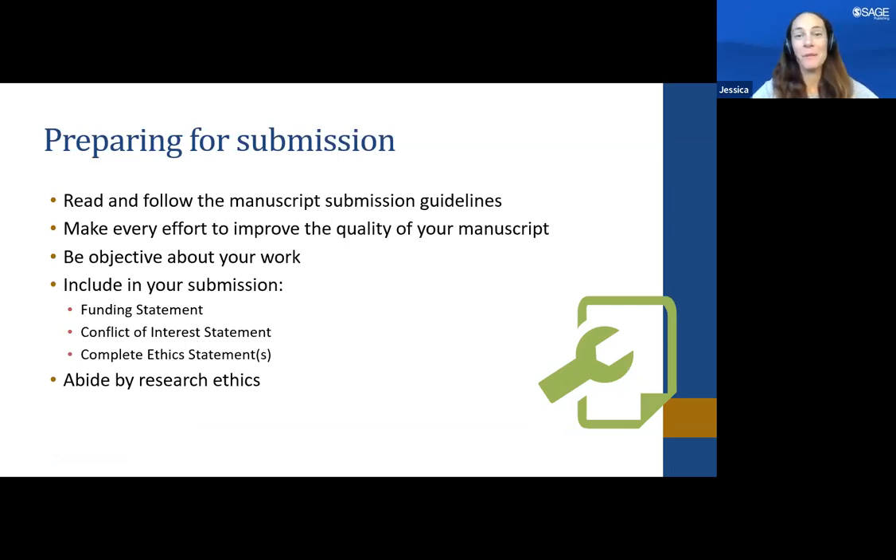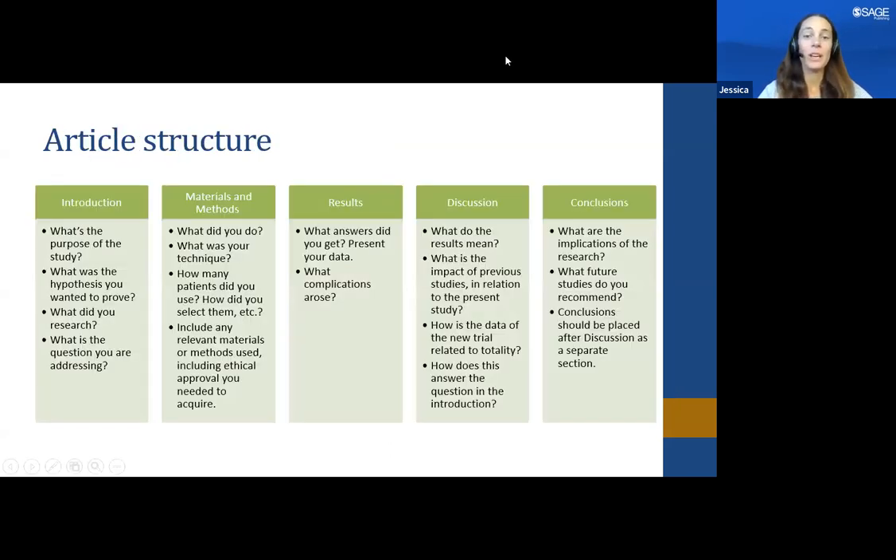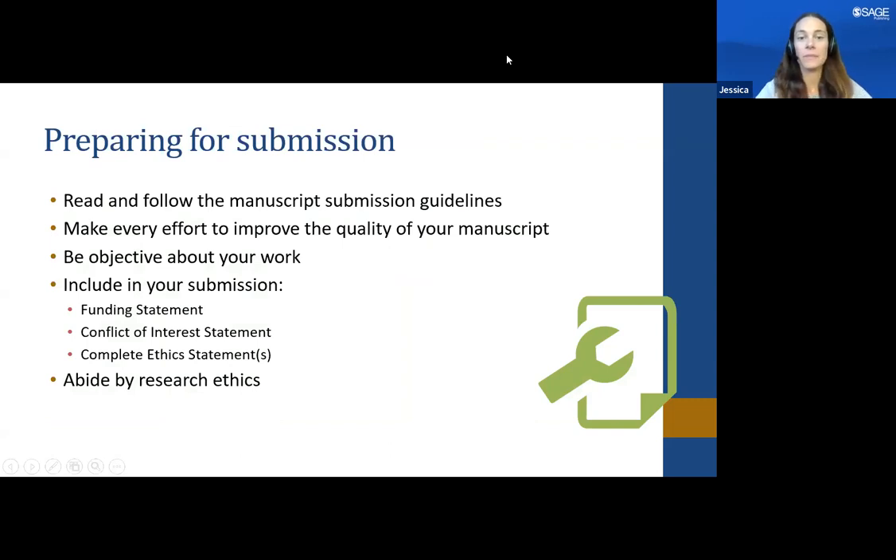As you prepare for submission, the number one recommendation is following the manuscript guidelines as closely as possible and making every effort to improve the quality of your manuscript. Try to be as objective as possible — it can be tough receiving constructive feedback. Make sure to include funding statements, conflict of interest declarations, and any ethical statements. The EQUATOR Network is a great tool if you're unsure what research ethics or procedures to follow, including gathering patient consent.